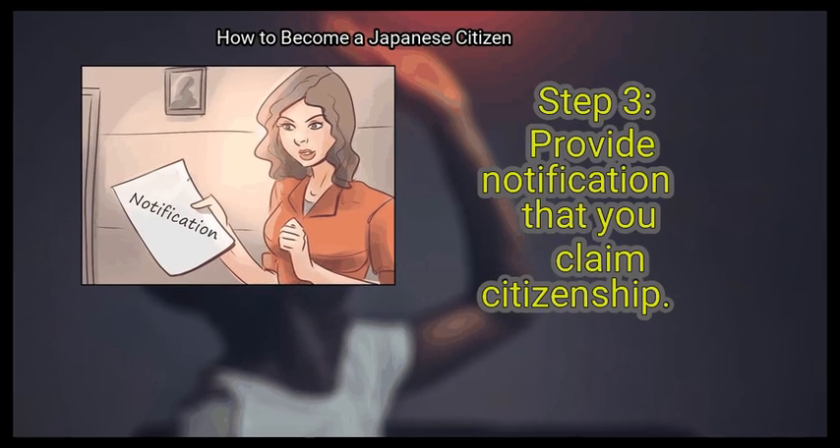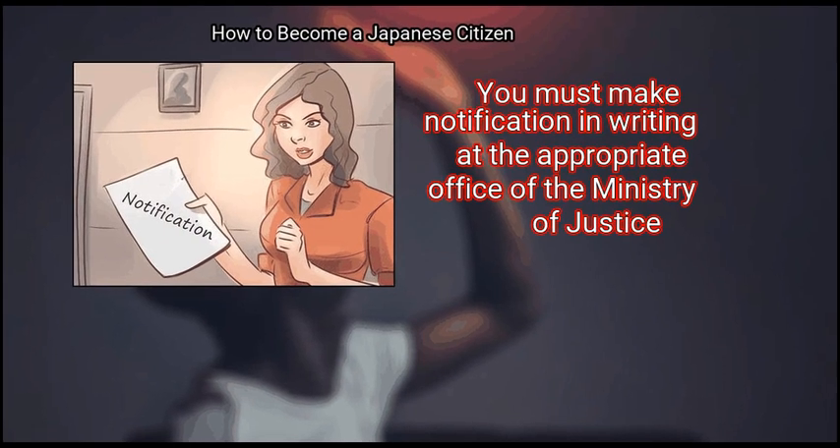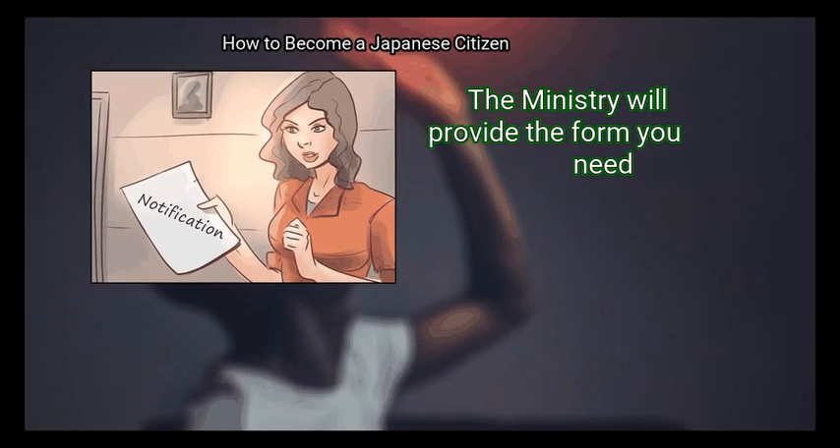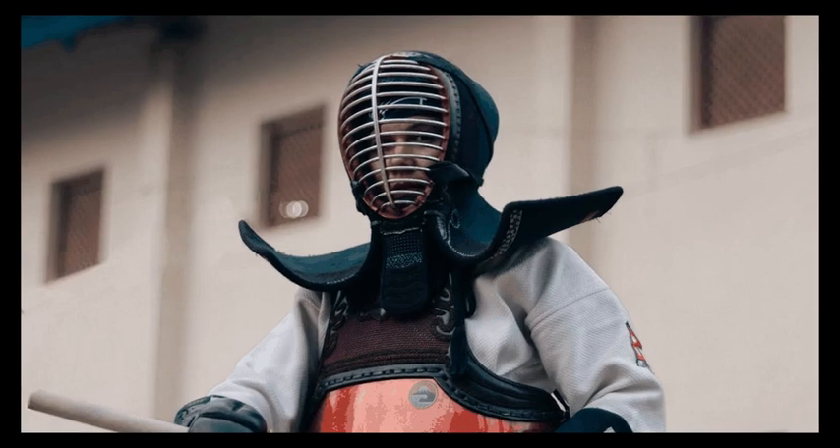Step 3: Provide notification that you claim citizenship. You must make notification in writing at the appropriate office of the Ministry of Justice. The Ministry will provide the form you need. Complete and submit the form. We hope this information is useful to you.